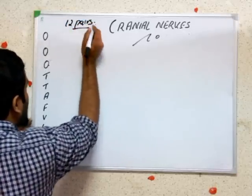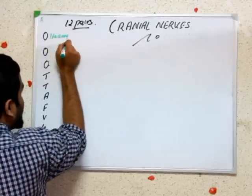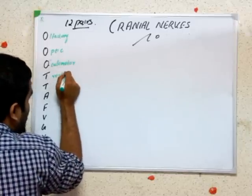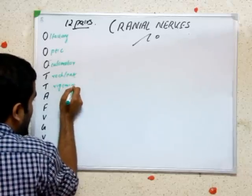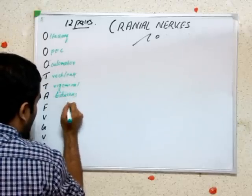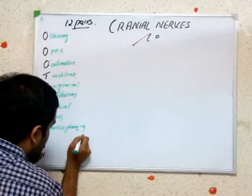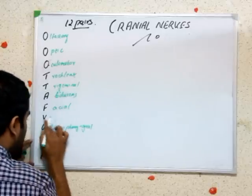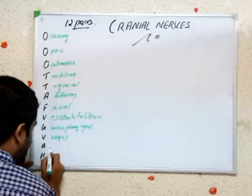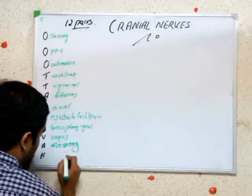So the first one is olfactory, then we have optic, oculomotor, trochlear, trigeminal, abducens, facial, then glossopharyngeal, vestibulocochlear, vagus, accessory, and then we have hypoglossal.